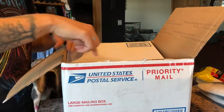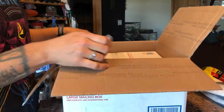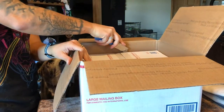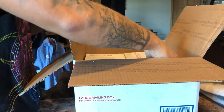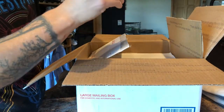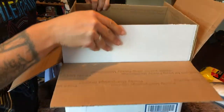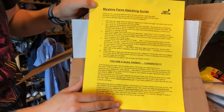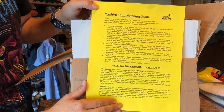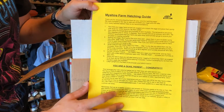So you can see there, I got the first box open. They use the United States Postal Service, so that's a win. And then inside, they have another box. Then you got these nice foam packing peanuts. And they've got some really thorough hatching guide here, and it's got everything you need to know about hatching your My Shire Farm quail eggs. So that's pretty nifty.